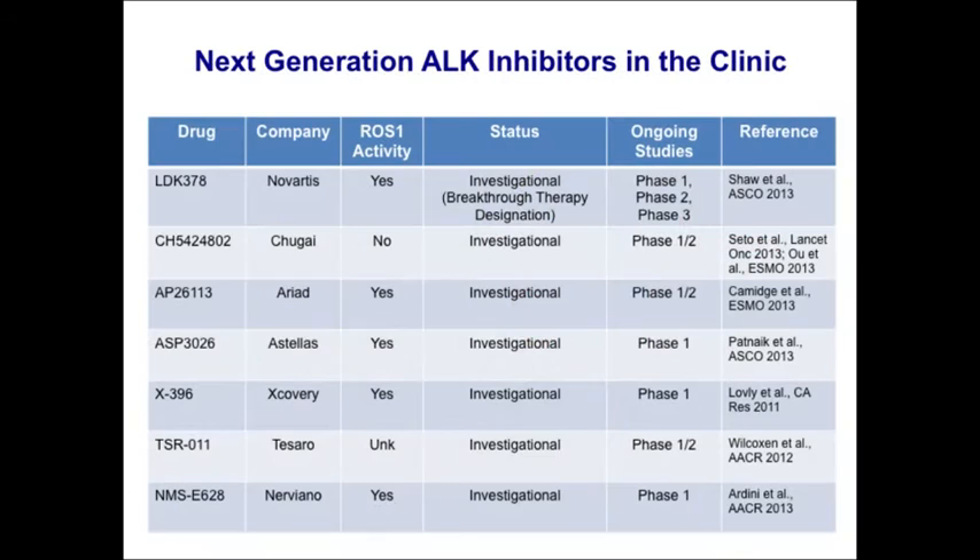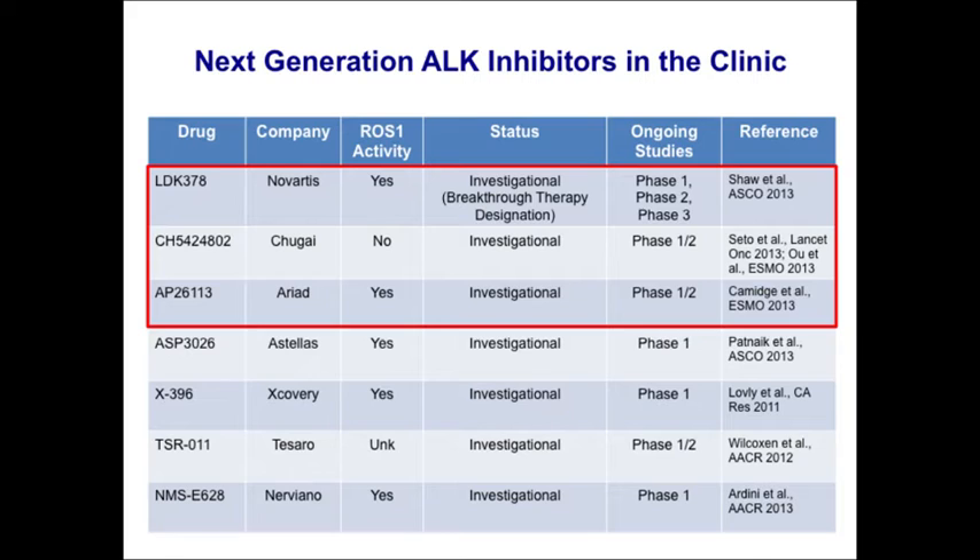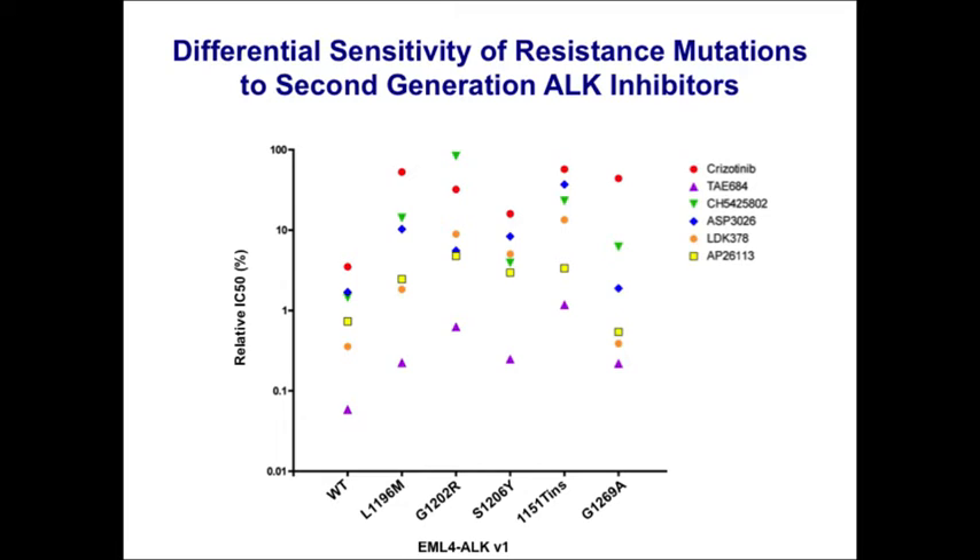Seven next-generation ALK inhibitors are now in the clinic, all developed to more potently inhibit ALK; many also have good ROS1 activity. Preclinically, different resistance mutations confer differing degrees of resistance to crizotinib and differing sensitivity to next-generation inhibitors. The hypothesis was that more potent ALK inhibitors like LDK378 and AP26113 would be most active in patients with acquired genetic ALK alterations, while combination strategies would be needed for bypass-mediated resistance.